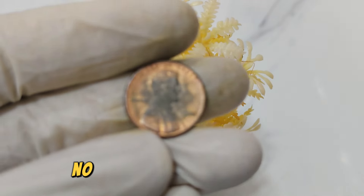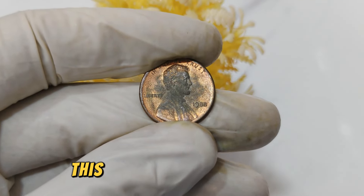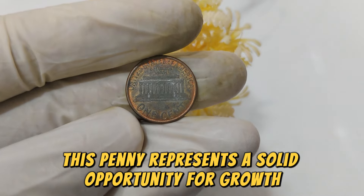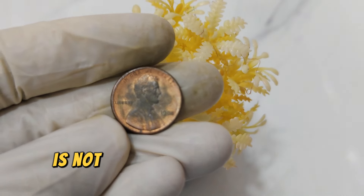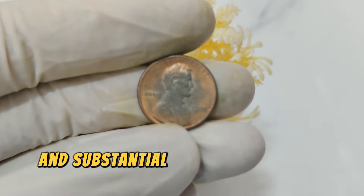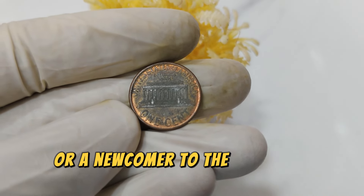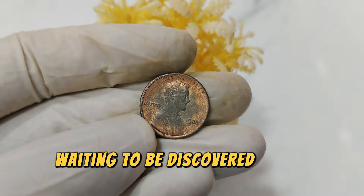Today, the 1988 No Mint Mark Lincoln penny commands an impressive market value of $81,666. This value continues to rise as collectors recognize its rarity and historical importance. For those looking to invest in rare coins, this penny represents a solid opportunity for growth and appreciation over time. In conclusion, the 1988 No Mint Mark Lincoln penny is not just a coin — it's a piece of history and a valuable asset for collectors. With its rarity, historical significance, and substantial market value of $81,666, this coin exemplifies the allure of numismatics.